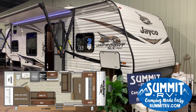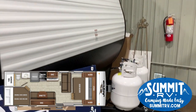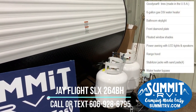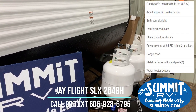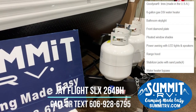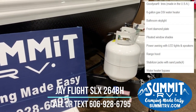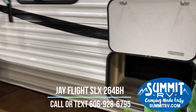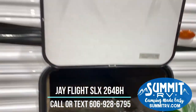This is the 264BH JFlight SLX — America's number one selling travel trailer. Here at the front we have a diamond plate rock guard, which is going to protect you against chips and cracks you can get from rocks and road debris. This is prepped for solar right here on the front, and it is equipped with two 20-pound LP bottles. It comes with uninterrupted pass-through storage, which can also be accessed from underneath the bed.